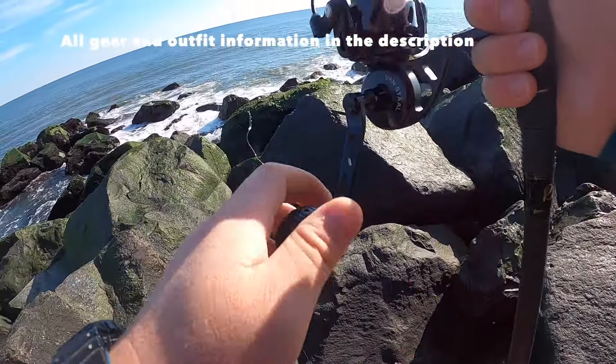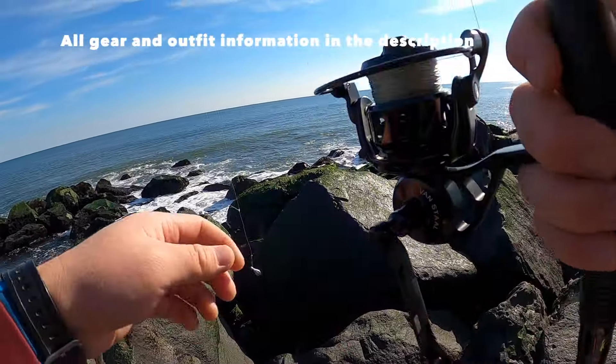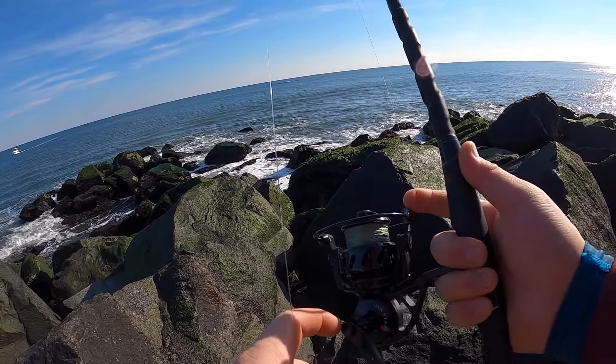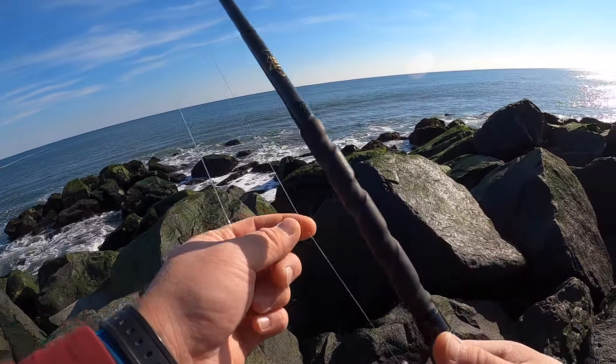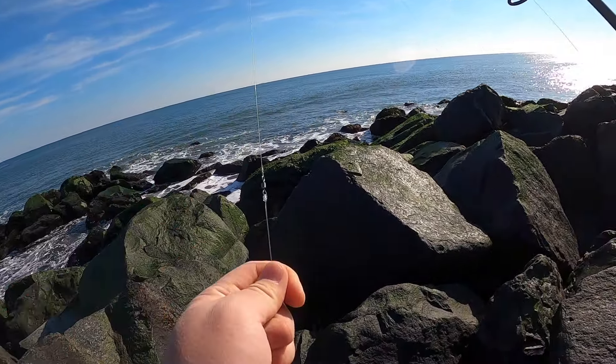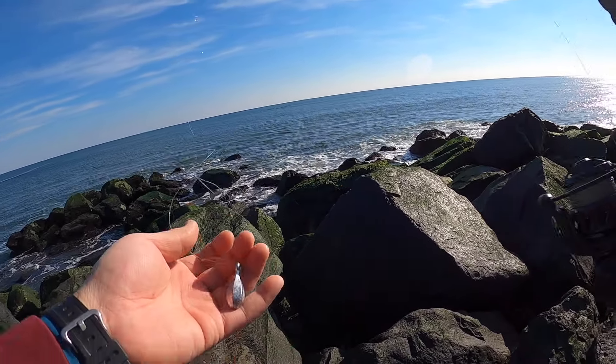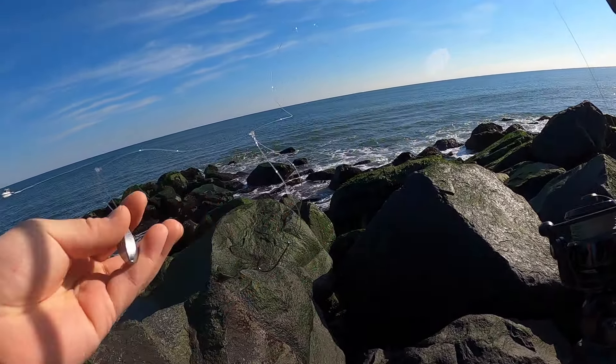Let me show you what I'm working with. I'm using my 8-foot Lamiglas GLS BWAT rated for half to two ounce, paired up with my VR50, 20-pound braid, barrel swivel, 40-pound monofilament, a size 2 or 3 bait holder hook, and I'm going to be working with a 1-ounce sinker right now because it's low tide and there's not much current. I've got my bait box ready.